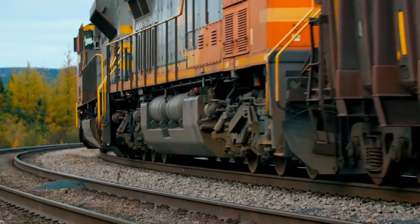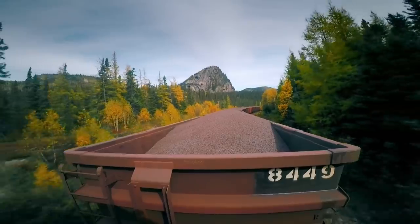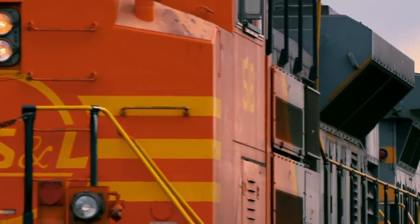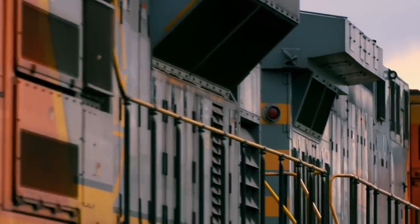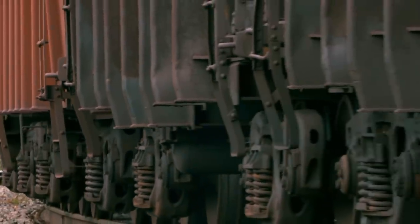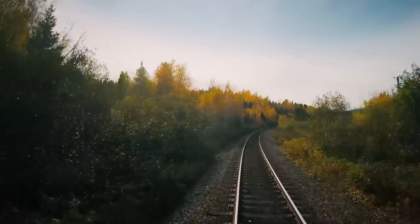The incredible self-steering system enables the locomotive to thunder through the curve of Ross Bay Junction. But with a train of this size and weight, no amount of breakthrough engineering can completely eliminate wear and tear. Any time you have a curve, your wear — track wear, wheel wear, flange wear — it's all elevated.